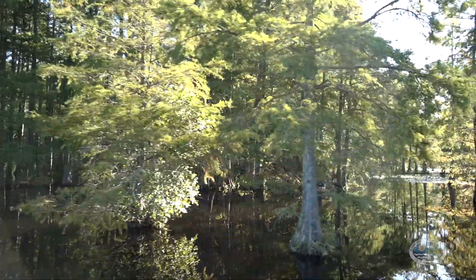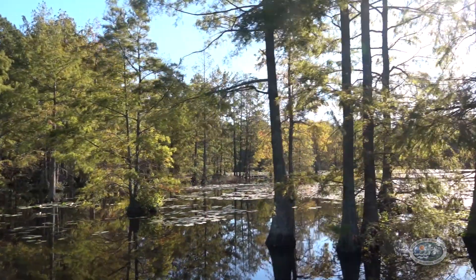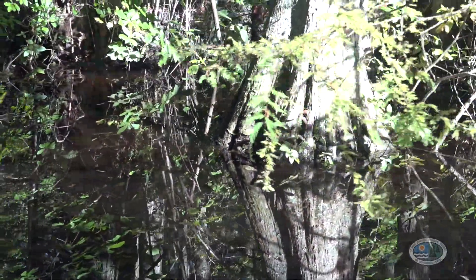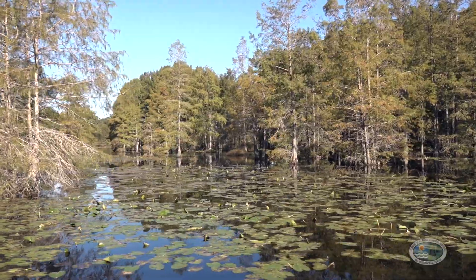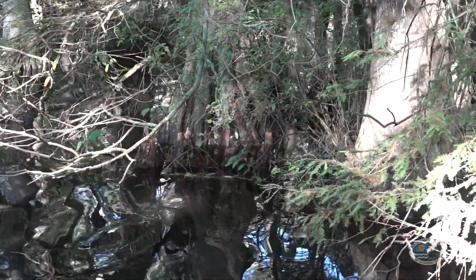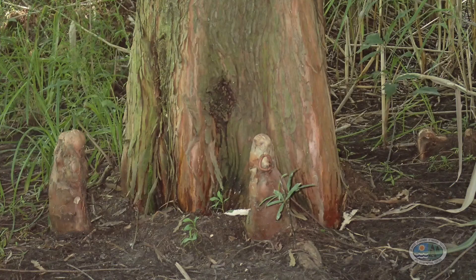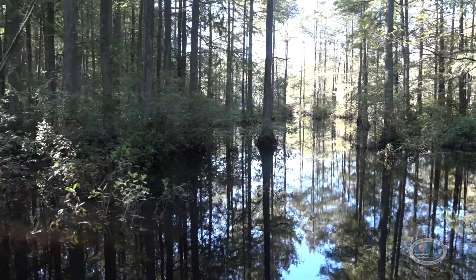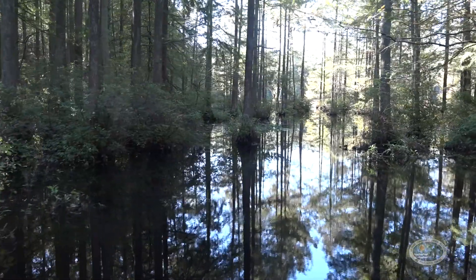Bald cypress trees can live for hundreds of years and grow up to 120 feet tall, which is almost as tall as stacking three school buses end to end. They can grow in dry environments, but they survive very well in wet flooded areas like we're in today. The way they do that is they have a special root adaptation called a knee. The knee provides a big support system for the tree so it doesn't fall over, and it's believed that it pumps oxygen down into its roots to help keep it from drowning.